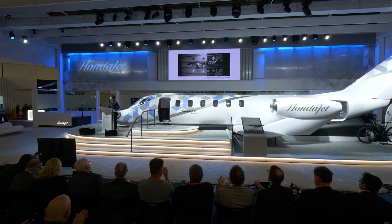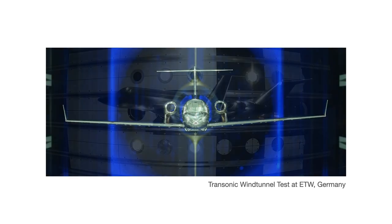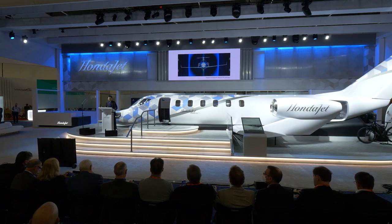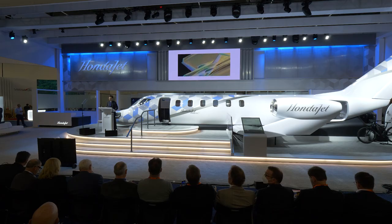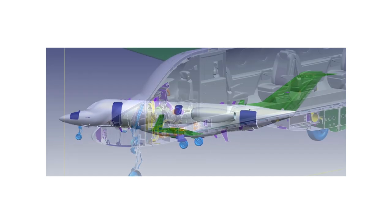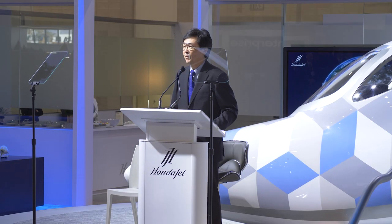I'm very excited to introduce the HondaJet 2600 concept. This aircraft uses an integrated design where each component works together to provide optimal performance. Through further refinement of our foundational HondaJet technology — including the over-the-wing engine mount, natural laminar flow technology, and composite fuselage — we have created a totally new aircraft concept with performance that not only surpasses other light jets, but will rival that of a medium-sized business jet.